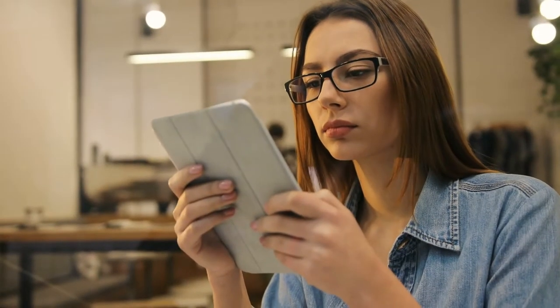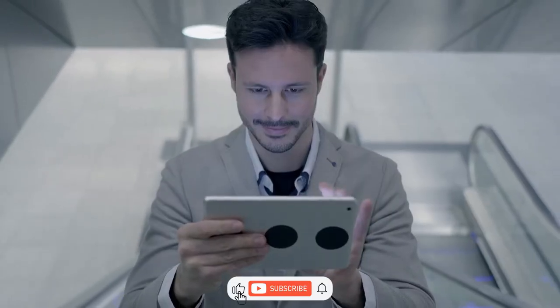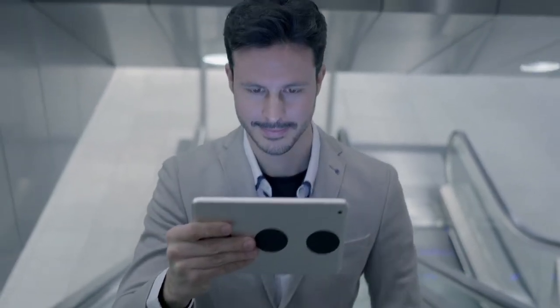Well, that's it for today! Thank you for watching! Don't forget to share your thoughts in the comments below, and subscribe to the channel so you don't miss any travel updates!